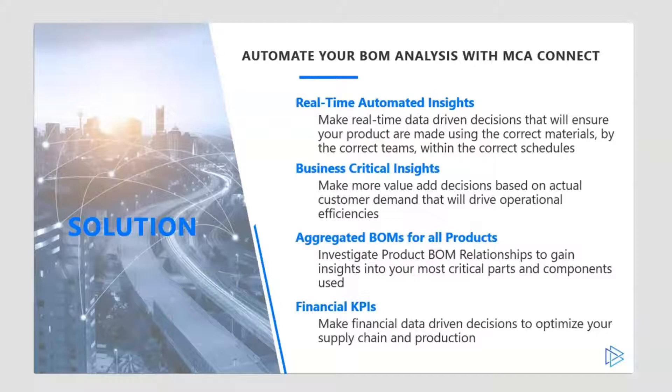By using MCA Connect's bill of material analysis dashboard, we will help you gain real-time automated insights and empower your organization to make data-driven decisions that will drive actionable improvements in operational efficiencies.